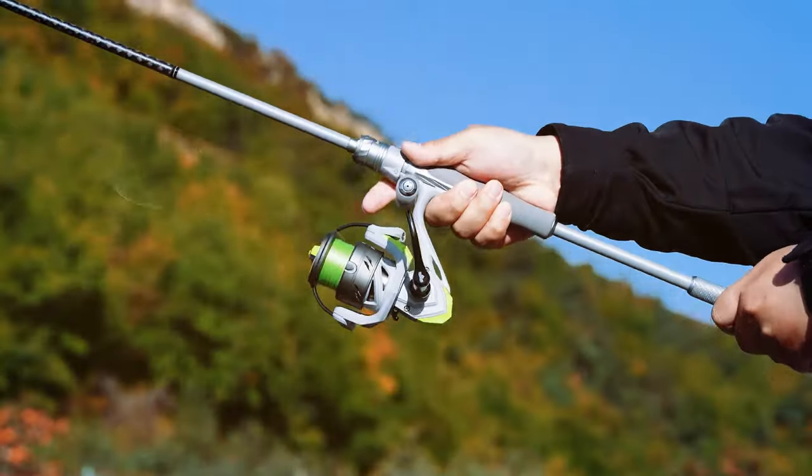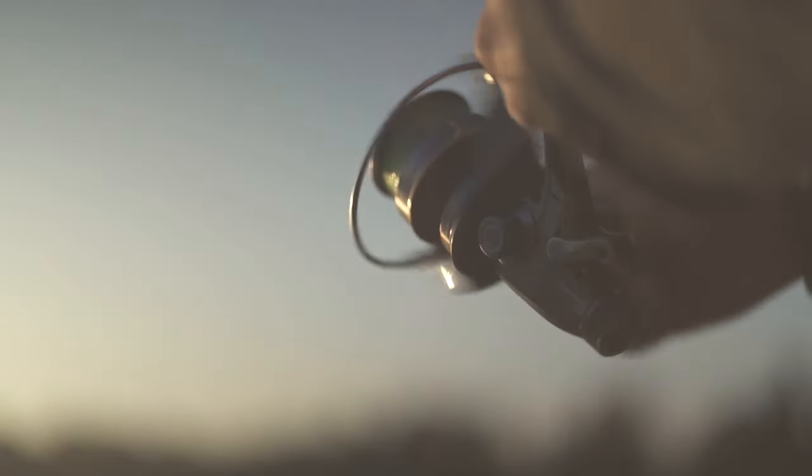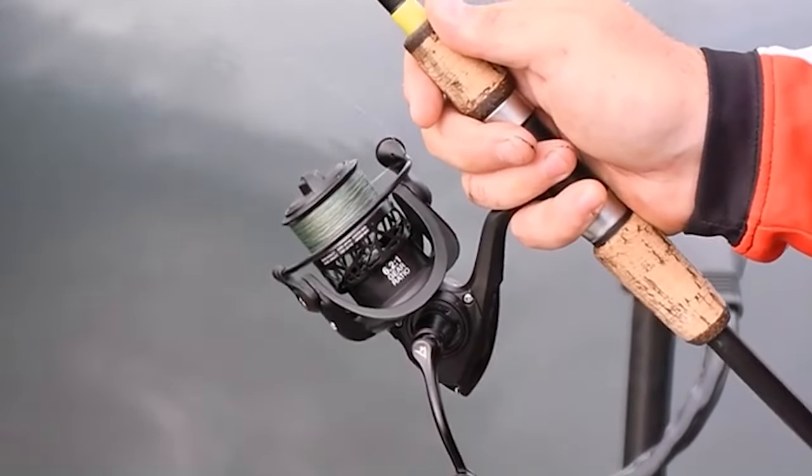Welcome, fellow anglers and outdoor enthusiasts. Today, we're diving deep into the world of fishing, focusing on a tool that often makes or breaks our fishing experience: the fishing reel.